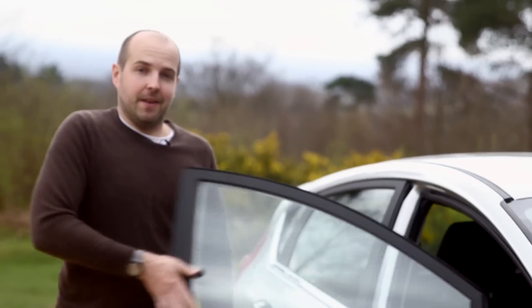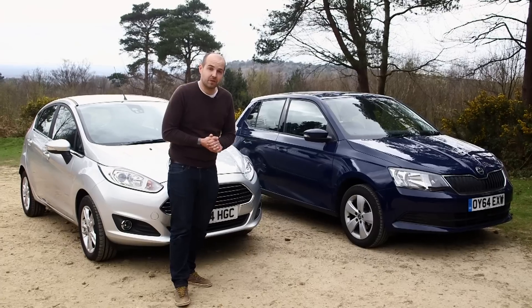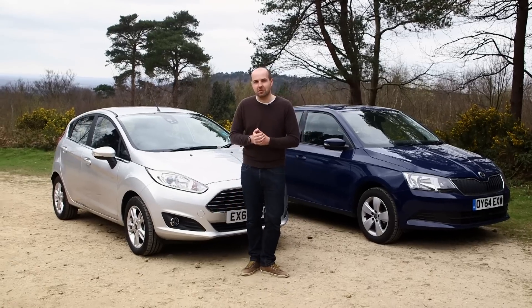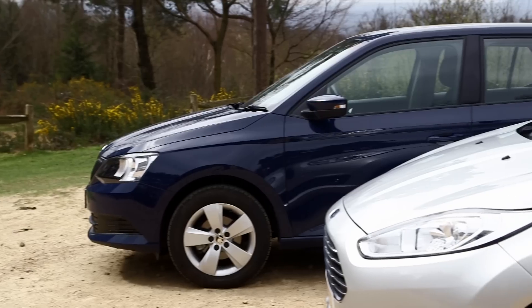The Fabia has a bigger interior and it's better on a long journey, whereas the Fiesta is more fun to drive. It's looking pretty close, but can we split them on affordability? The Skoda costs from £10,600, but for the model we recommend — which is the 1.2 turbo petrol in SE spec — it's £13,400. That's about £600 cheaper on a model-for-model basis than you'll pay for a Fiesta. However, because the Ford has been around for so much longer, you can actually haggle a much bigger discount. Looking at servicing and insurance costs, it's no easier to separate the two cars.